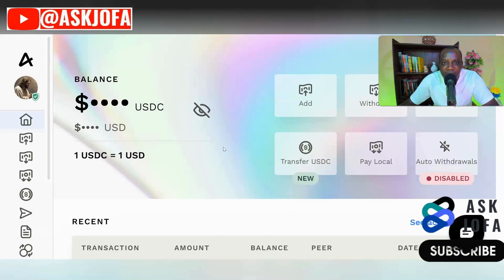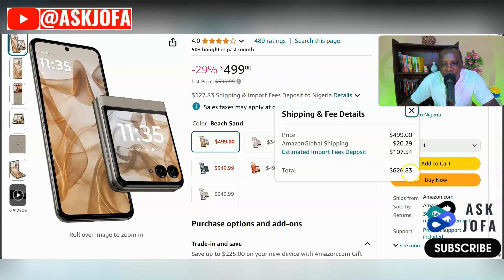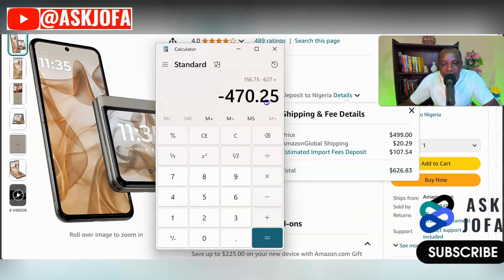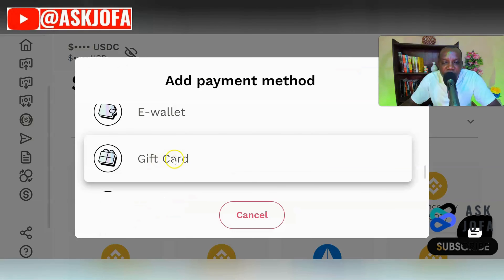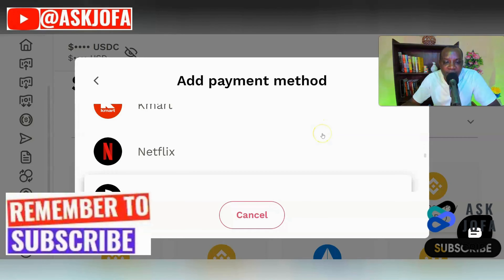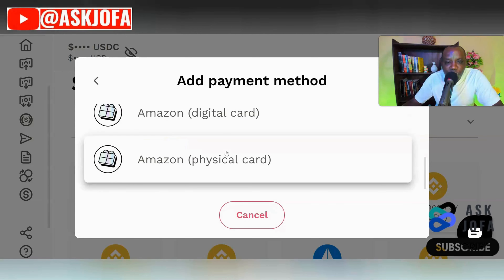Once the money is deposited in your wallet, the next stage is to access the discounted Amazon gift card code using the amount you've deposited. Don't forget our target is to use 471 dollars instead of 627 dollars to buy this phone. Assume you have 471 dollars in your wallet. Go to Settings, click Payment Method, click Add, then click Gift Card. You can see different discounted gift card codes available.